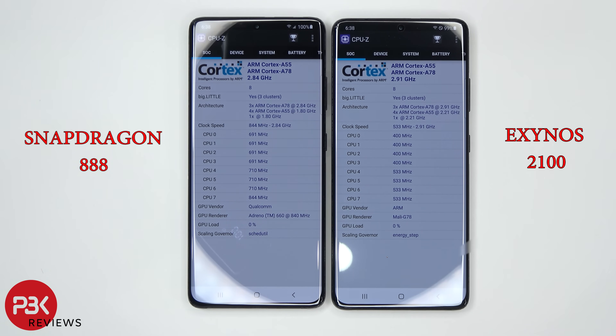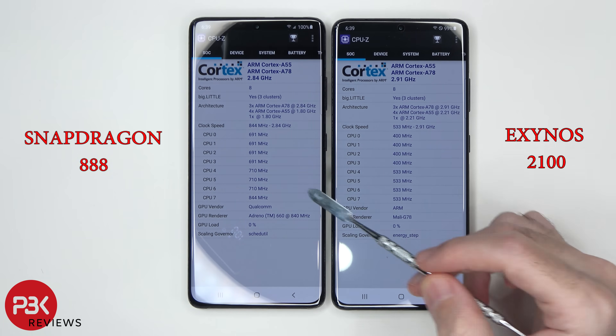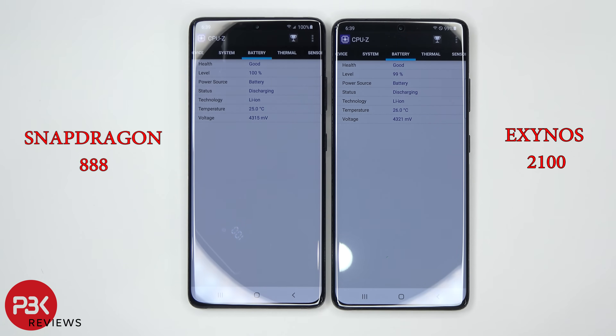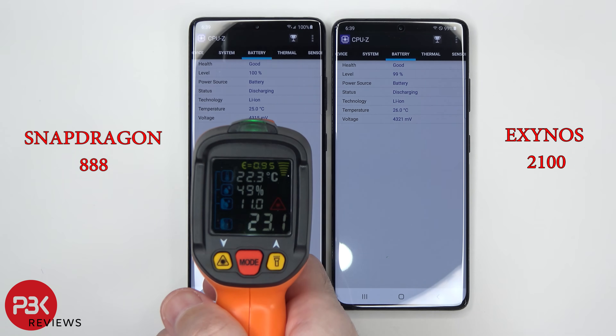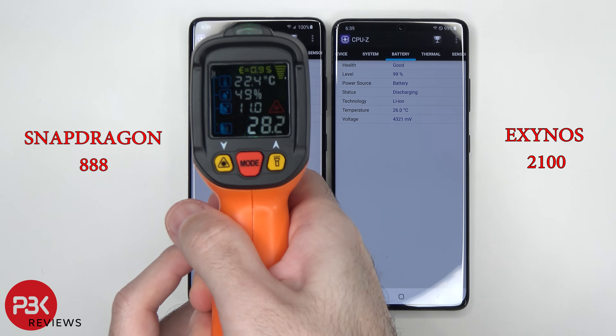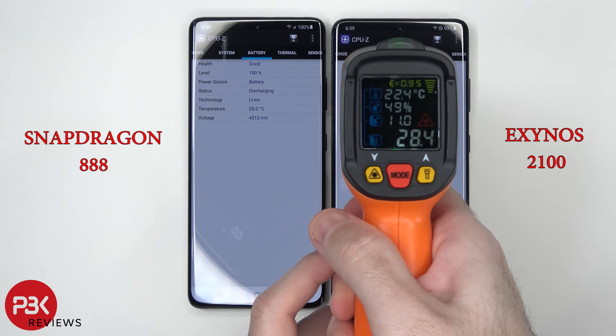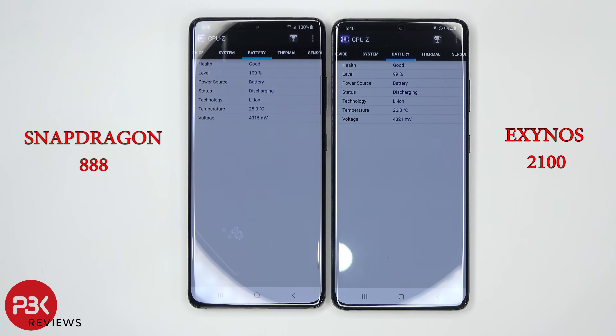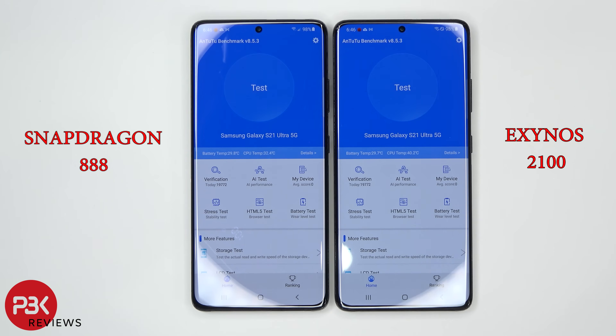Both phones are pretty much at about 100% battery, give or take 1%, so you can see what the processors are clocked at on each of them. Here are the battery temperatures on both of them. Before we start, let's take a temperature test on both of them to see what they are at idle.